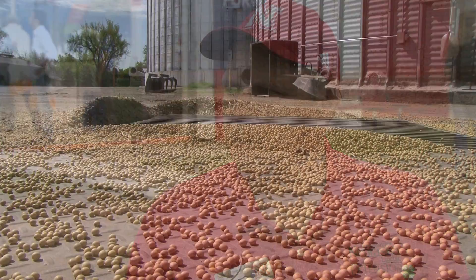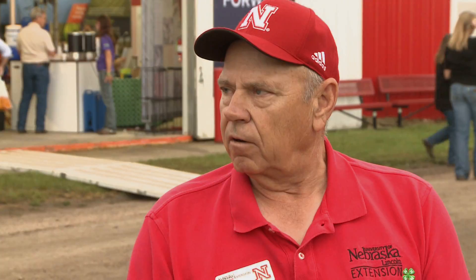Were any producers over that optimum 13%? We had a few that were at 14% and maybe 1% or 2% at 15%. They lost a little bit because of the penalty, but selling beans at 8% you're going to lose more than selling them at 13% or 14%. So it would be really, really hard to get all your beans out at 13% moisture.